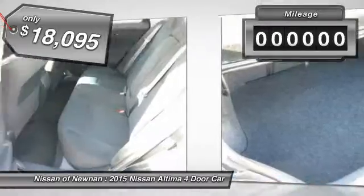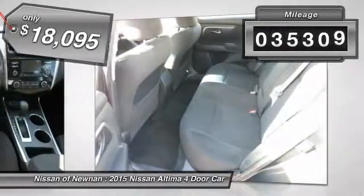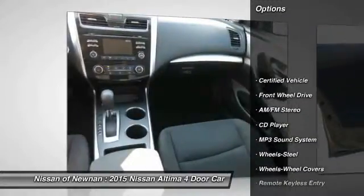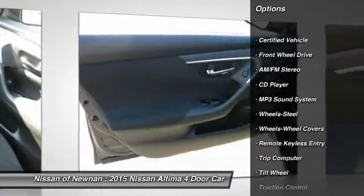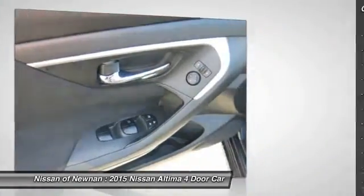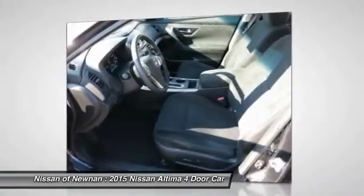This vehicle has less than 40,000 miles. Here are some of this vehicle's great options: anti-lock braking system, traction control, power steering, air conditioning, front, cruise control, AM-FM stereo radio, rear defrost, FWD, trip computer, security system.